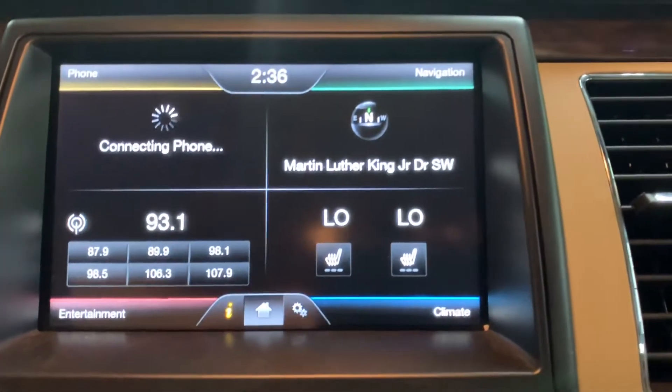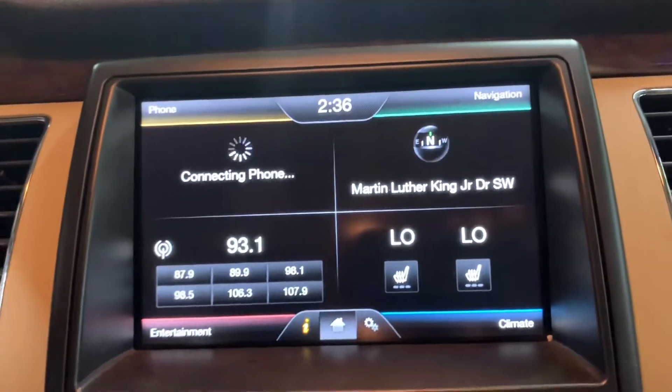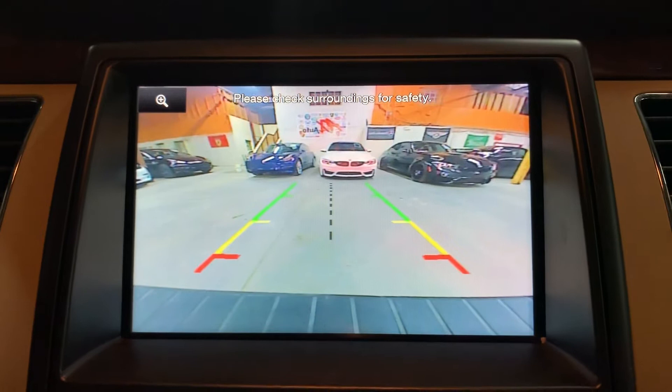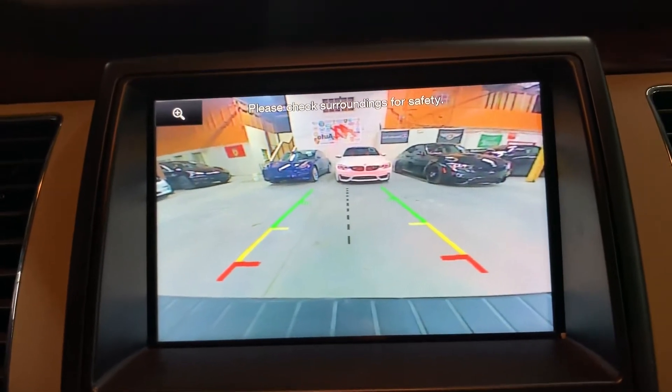Also, you're going to have heated seats here in the front. You're also going to have a backup camera. So if I just shift to reverse, that backup camera shows up. Looks pretty clear. That will definitely help you out when backing up, parking, or trying to get out of tight spaces.